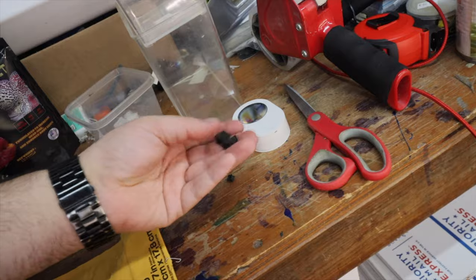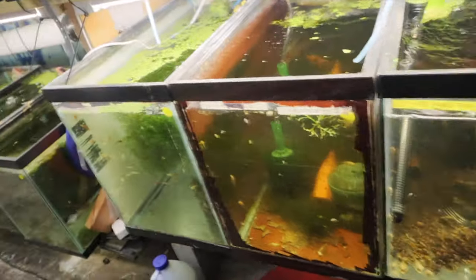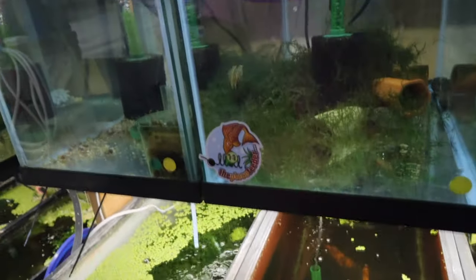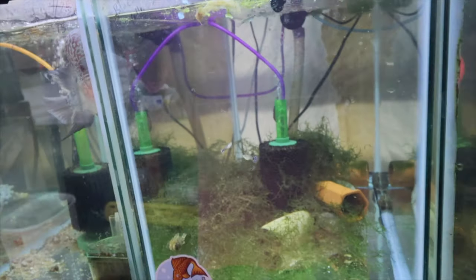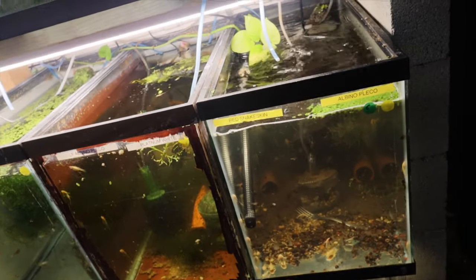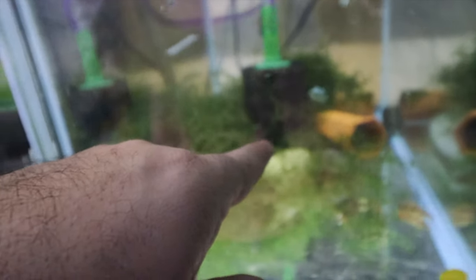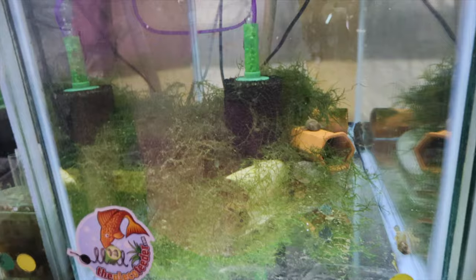I'll take two of these pieces - dropping one into the albino bristlenose pleco tank, and one into the calico short-fin calico tank. It's not sinking at first but the other one sank. We'll come back to this later to see how they're doing.